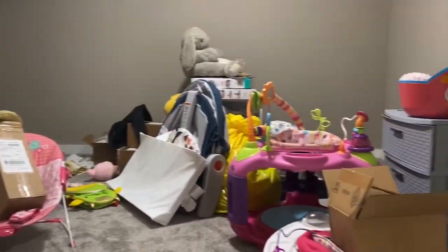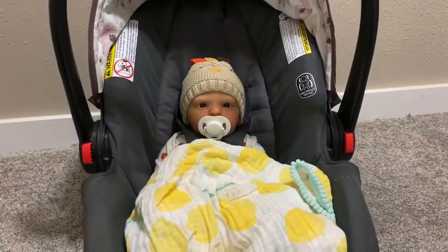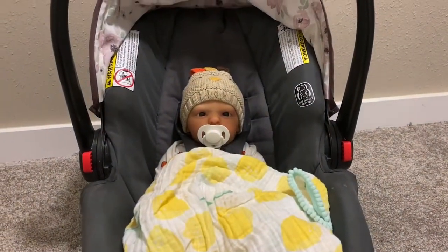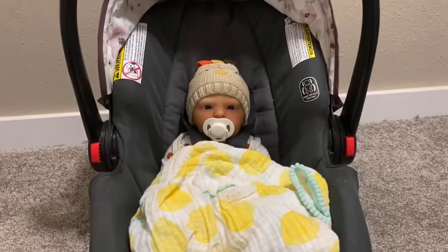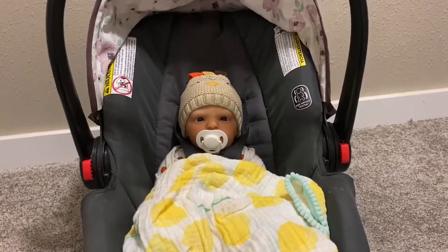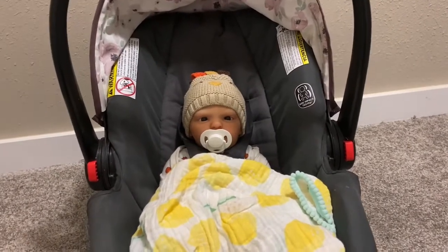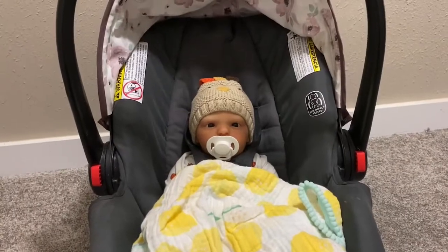I'm going to be doing a three-part series probably of me putting it all together and then doing a final tour at the end. So if you're not really into the toy aspect but really like the Reborns, I will be going through that whole process and you guys can just hang out with me while I clean and while I put stuff together. It'll be really, really awesome and I'm just so excited.